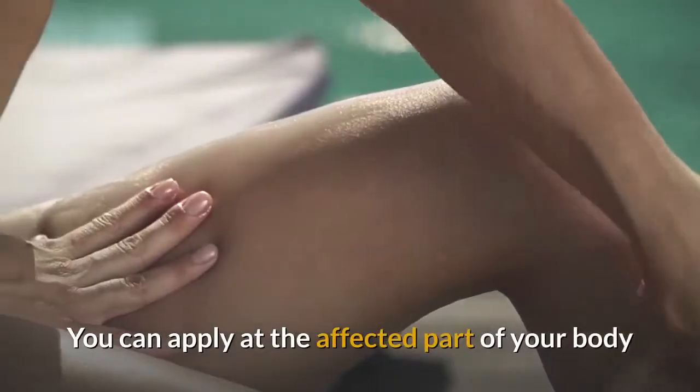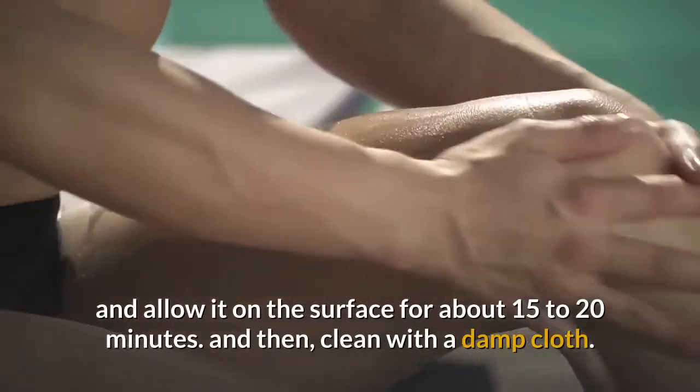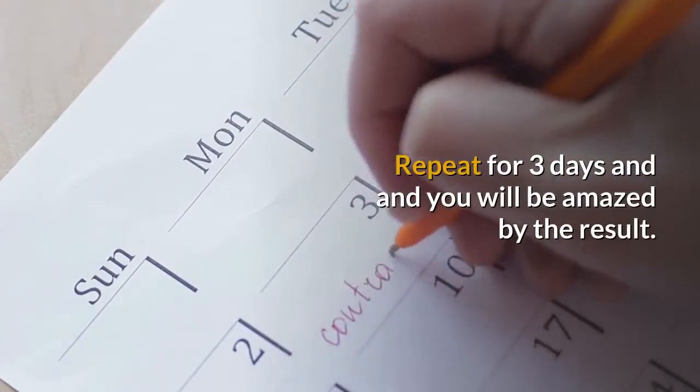You can apply it to the affected part of your body and allow it on the surface for about 15 to 20 minutes, then clean with a damp cloth. Repeat for 3 days and you will be amazed by the results.